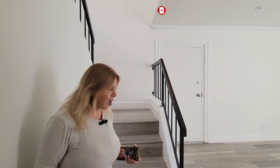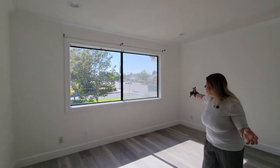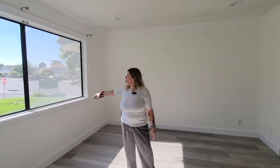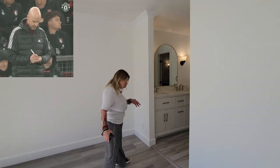Let me take you upstairs — there are two bedrooms up here and a bathroom that's a bit of an unusual layout, but I'll show you. Walking into the primary suite, you can see there's plenty of light. There's Foothill Boulevard right there, and a brand new Ralphs grocery store just opened up nearby. It's a really nice, quiet, family-oriented community.